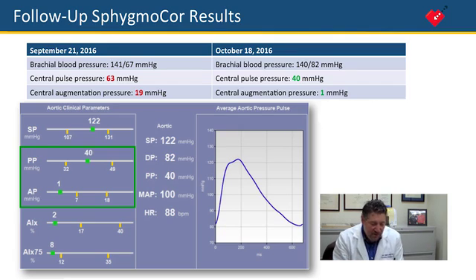but of course I had to wean him off the metoprolol first. His prognosis — I'm convinced based on the numbers I'm seeing here — is improved based on those changes, which were literally dictated by the SphygmoCor readings.